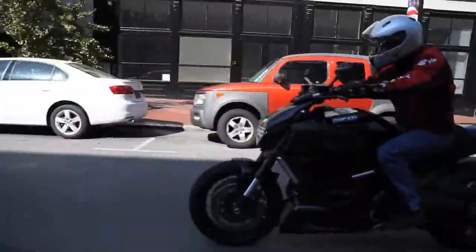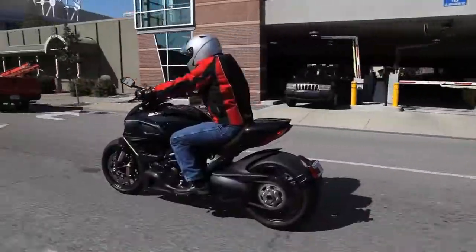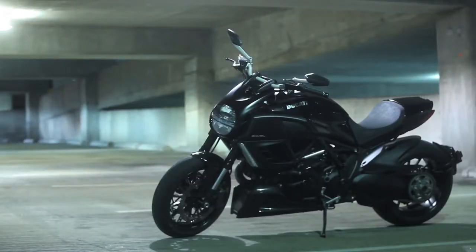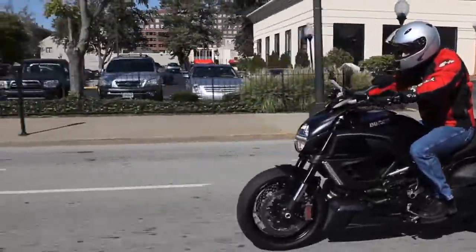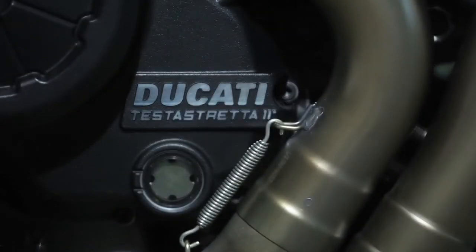We didn't really put the Diavel through its paces, just some urban cruising. But that was enough to turn me from a hater to a big fan. When I first saw this bike online, I thought, what have they done? But this thing really works. It's a great package. It rides like a smaller bike, but it's got 162 horsepower, which is a lot of power on a motorcycle.